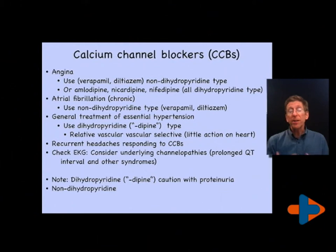Calcium channel blockers can be used for angina, for atrial fibrillation, for the treatment of essential hypertension in patients without angina or atrial fibrillation, or sometimes for recurrent headaches. When we do use them, I'll frequently check an EKG to make sure there are no problems with electrical conduction systems, such as prolonged QT intervals, that may cause us not to want to use calcium channel blockers. We should also know that the dihydropyridine types, the more common types used in essential hypertension without specific underlying known causes, require caution about excessive protein in the urine.